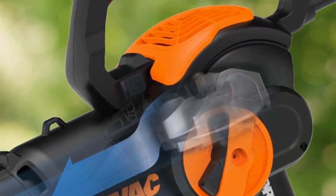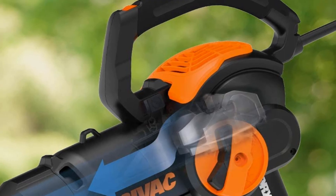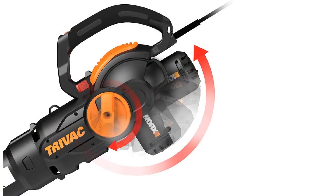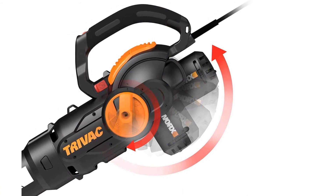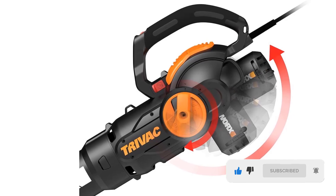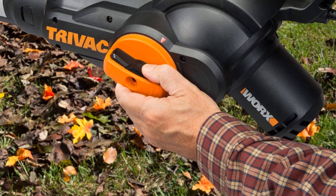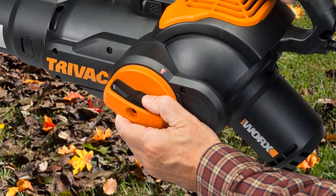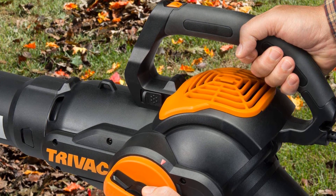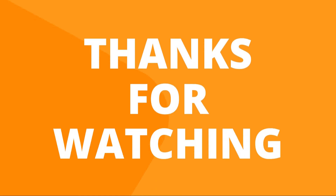The collection bag holds approximately one bushel of contents, and the mulcher has a metal blade that reduces 16 bushels of leaves to fit into that single collection bag. This leaf blower is known for its long-term reliability — if you invest in this product, you'll be happily blowing leaves with it for many years. It's comfortable to hold, offers a lot of power, and is a reliable product that will last you years.